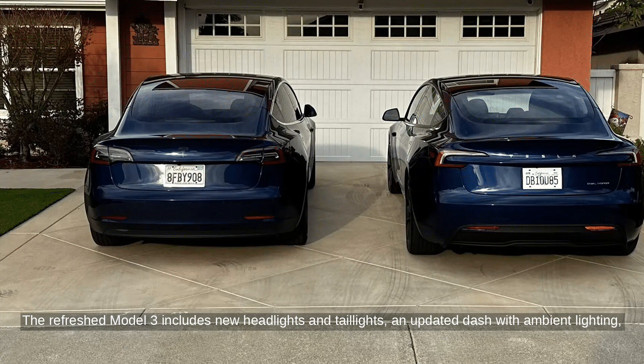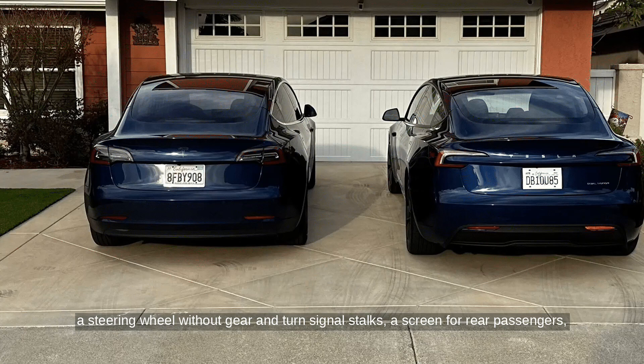The refreshed Model 3 includes new headlights and taillights, an updated dash with ambient lighting, a steering wheel without gear and turn signal stalks, a screen for rear passengers, and other interior enhancements.